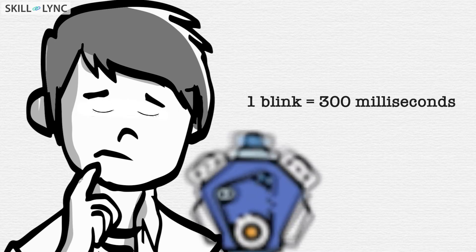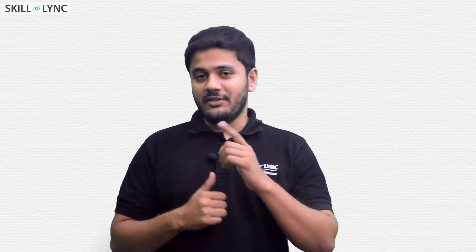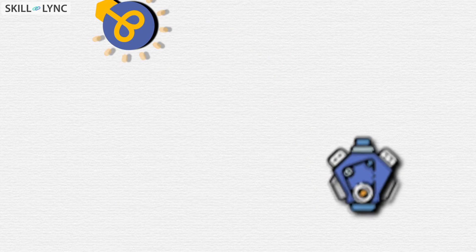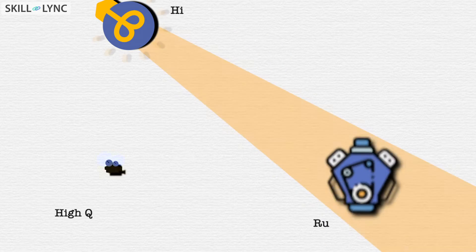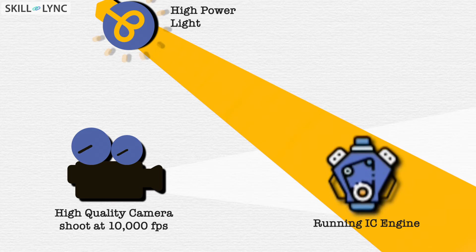When something happens this fast, how can you see it? Well, you just bring someone who is much faster. To take a picture, you need a light source and a camera. Since the time scales are really small in this case, you need a powerful light source. And so typically, a laser acts as the light source and the camera should be capable of shooting videos at a very high frame rate.